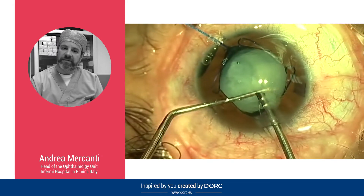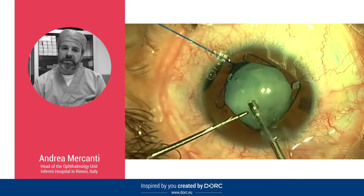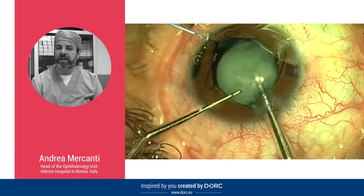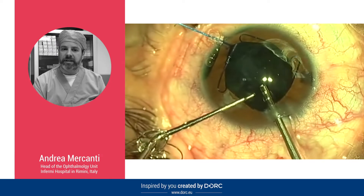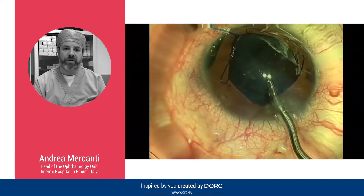First of all, you can see the great efficacy and efficiency in phacoemulsification and aspiration of this total white cataract, even with a 1.8 mm phaco tip. Another new product recently introduced by DORC is the 27 gauge wide grip microforceps.